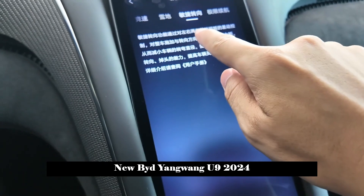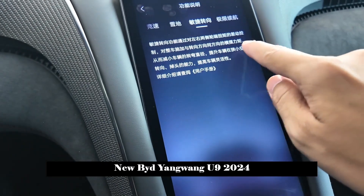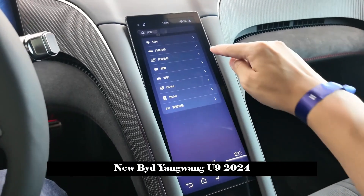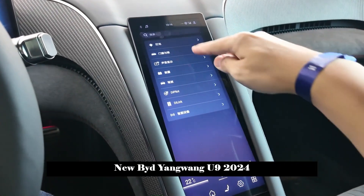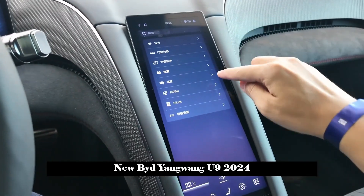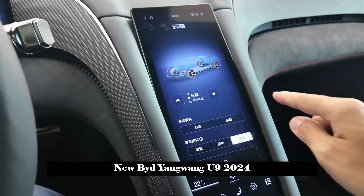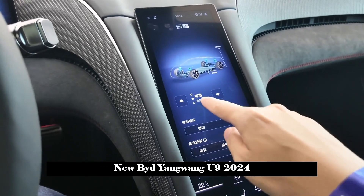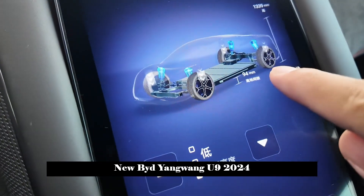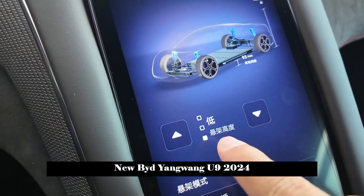In terms of body size, the length, width and height are 4,966 mm / 2,029 mm / 1,295 mm, and the wheelbase reaches 2,900 mm. The line processing is very individual and full of three-dimensionality. The U9 is currently the largest monocoque carbon cabin in the world and is also the first mass-produced model in China to use carbon fiber as the body structure.